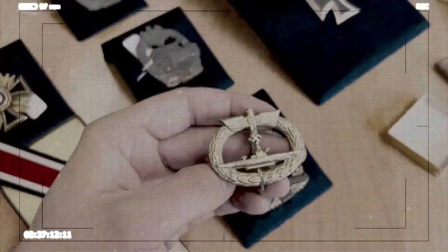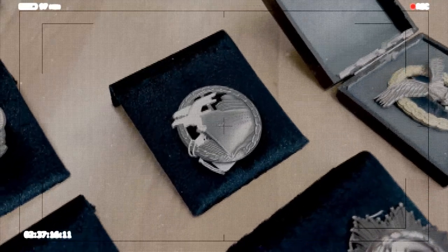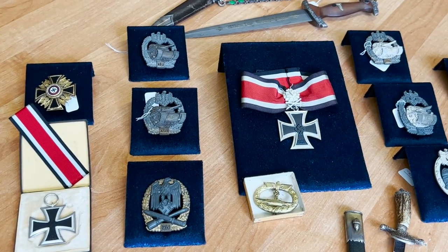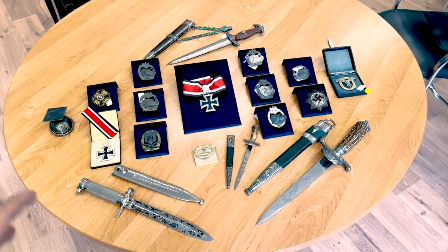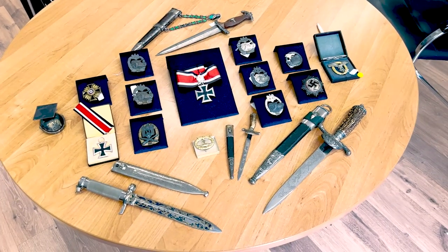Hello everybody, this is War Story Video Blog. I am Alex and here we are in Europe. I will show you part of a collection — some items I already bought, some I just want to show you and show the prices. It will be like proof of what was in the market a few years ago, and I will show it to you closer next time when I film unpacking from my Connecticut studio.